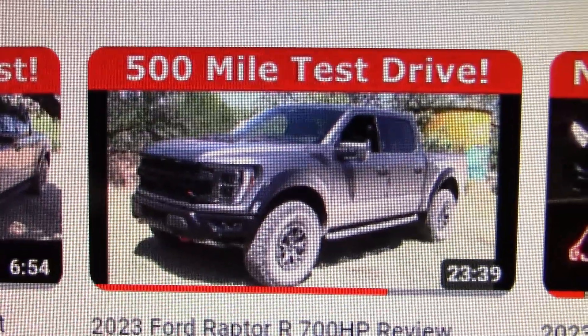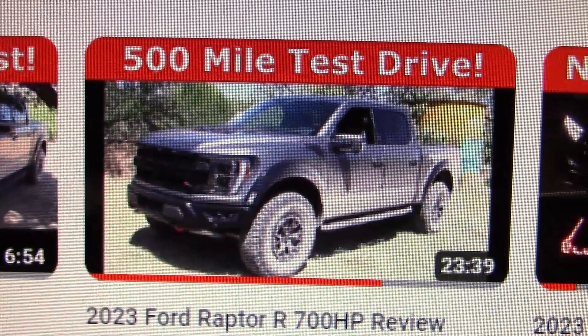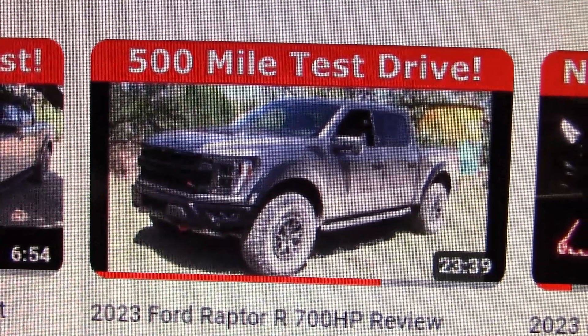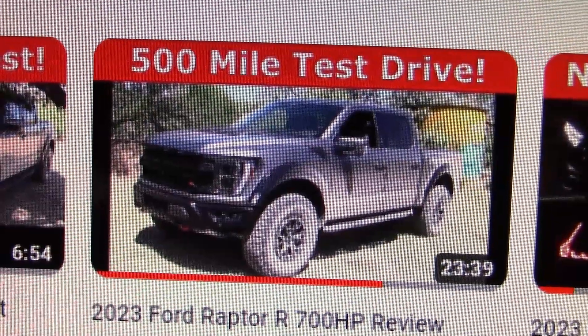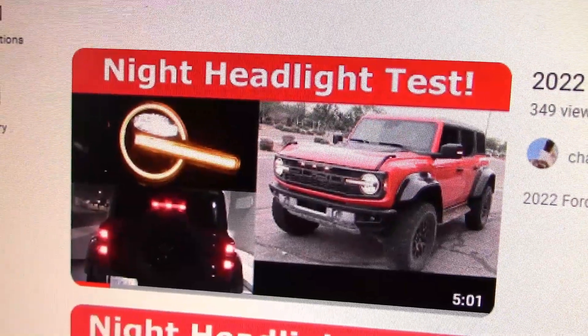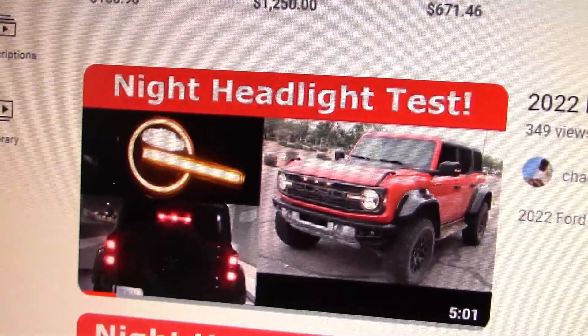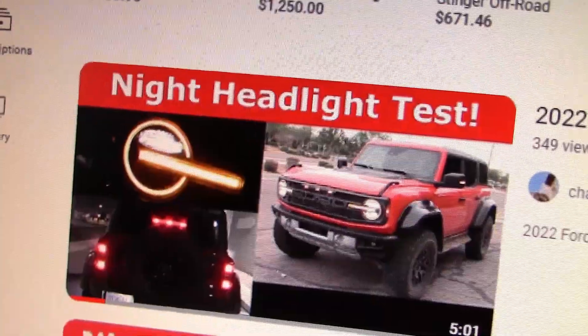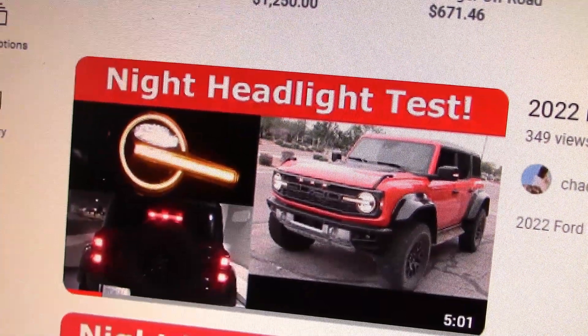By the way, a couple weeks ago we drove the Ford Raptor Type R with the 700 horsepower supercharged V8 — we'll have a link for that video at the end. We also did an awful lot of night driving headlight tests on previous Broncos, including the Bronco Raptor, so if you want to see how this operates at night, we have a video for that too.